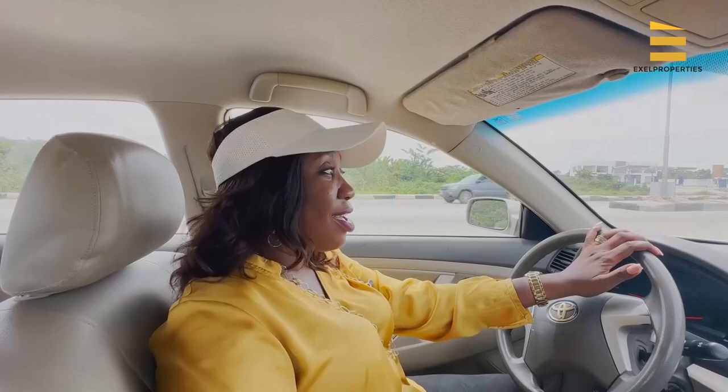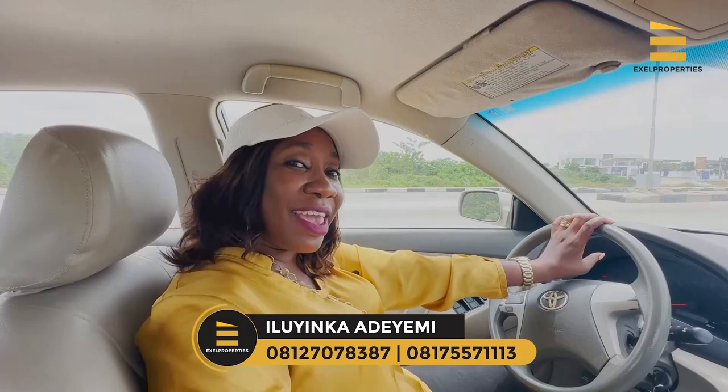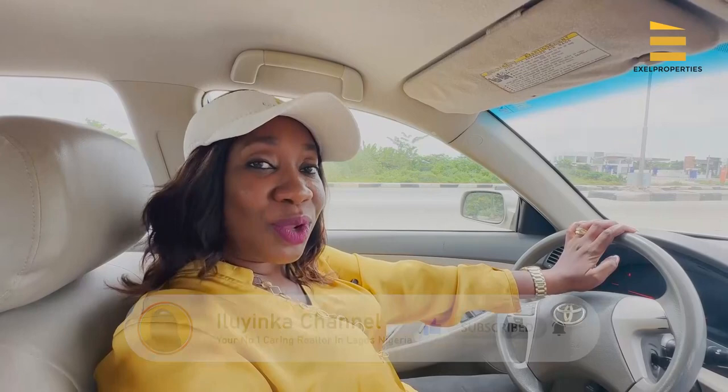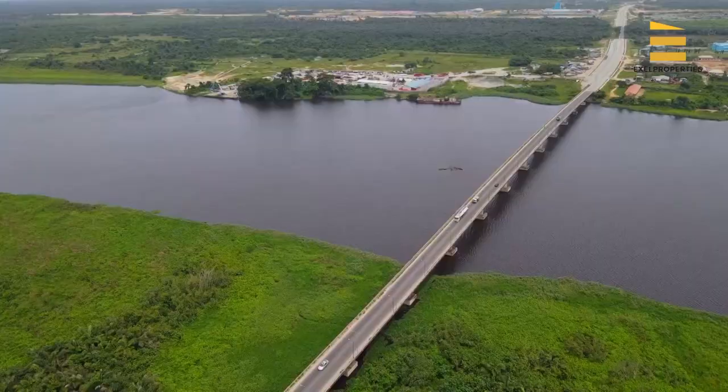Hello, good afternoon everyone. A lot of my clients have been asking for very affordable land. They've been saying I normally bring them properties that are very expensive — they want to do land banking and position themselves for the future. That is why today I'm taking you on a road tour to a very lovely estate, very good for land banking. We're going to drive to a lovely estate known as Zula Ridge 2.0.